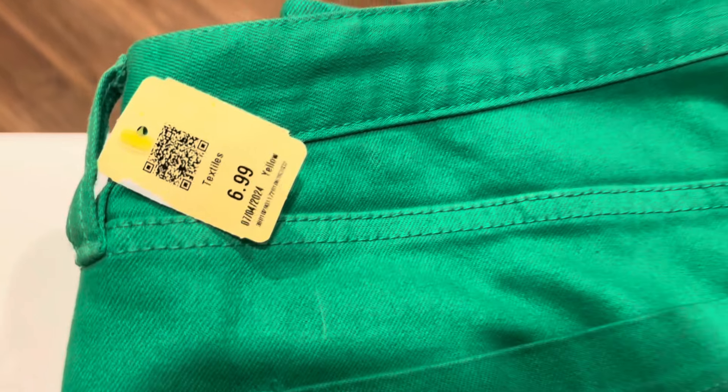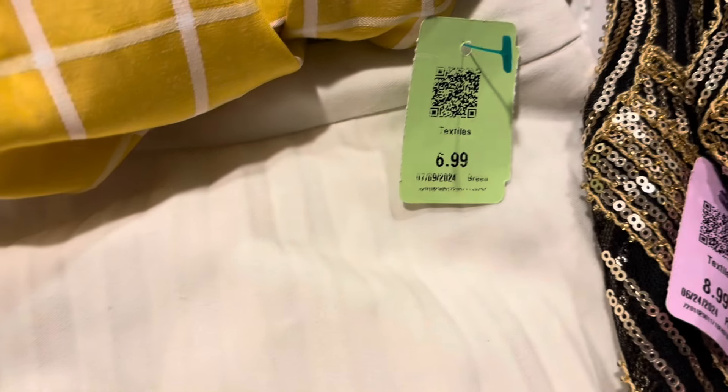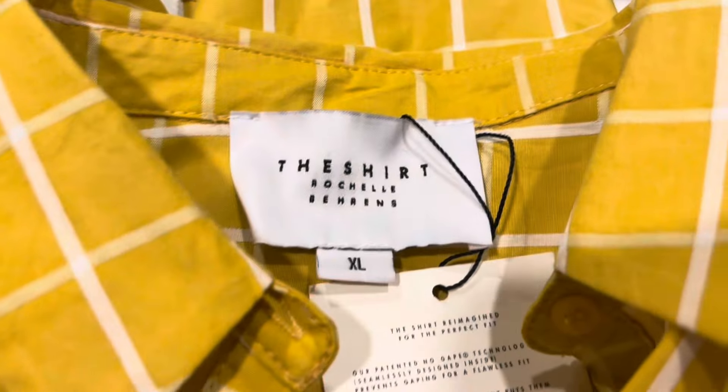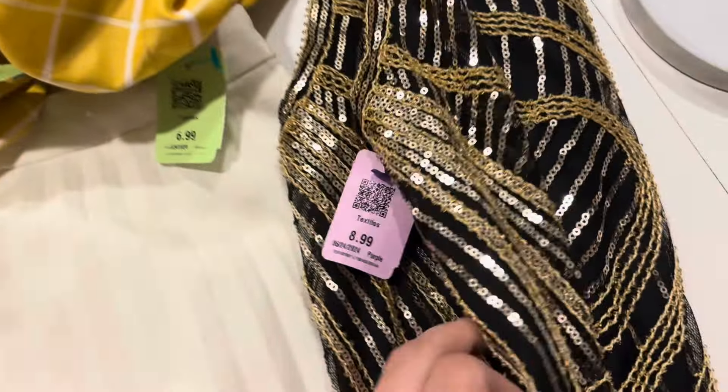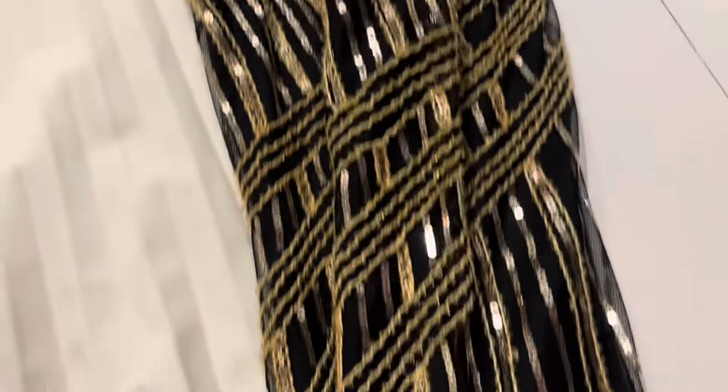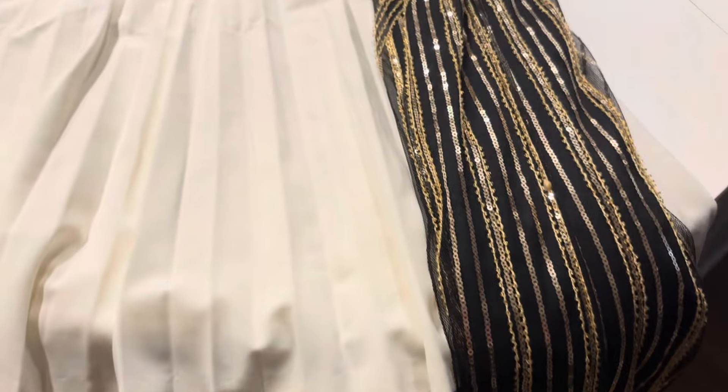Then we had some jeans from J.Crew — these are the matchstick cut, and I love that green color. Next up, a designer find: this is a Trina Turk skirt. I was thrilled to see this. Trina Turk is always priced so well in my area because there's a fair amount of it and I don't think anyone knows what it is. Next up, this was a brand I'd never heard of, but it had the original tags attached and seemed like great quality. So I looked it up, and that shirt probably retailed for about $150-$160, and I think I'll go buy more from the website.